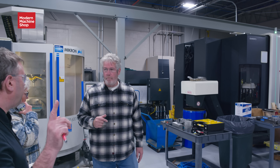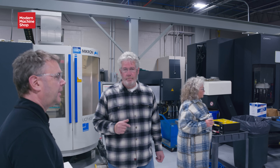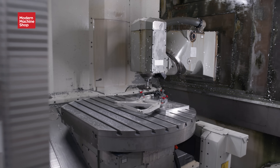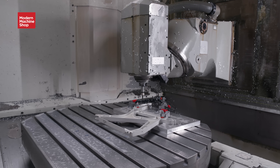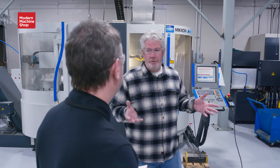Everything we're seeing right here is only from the last six, seven, eight years. What types of industries and end markets are you serving mainly with the machining side? Well, the machines don't care, which is kind of a funny thing. But our organization is AS9100 registered.